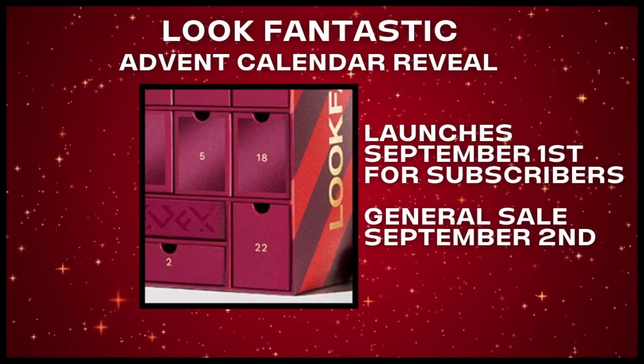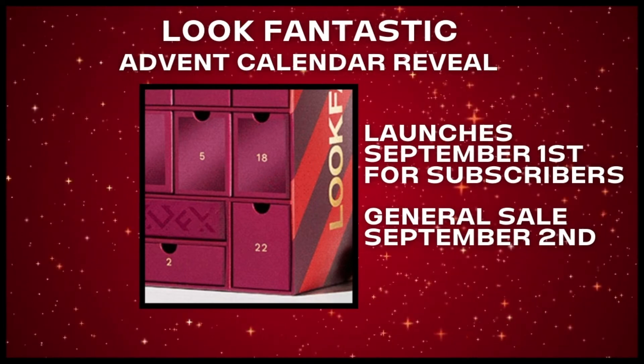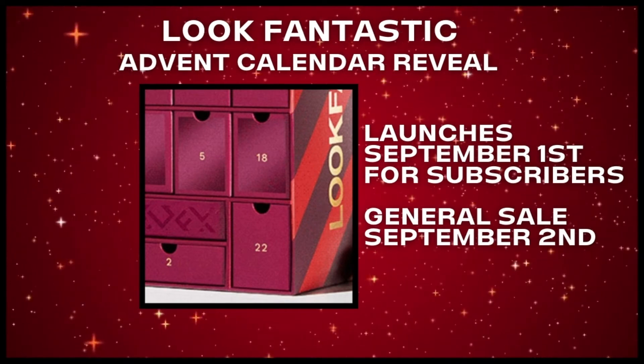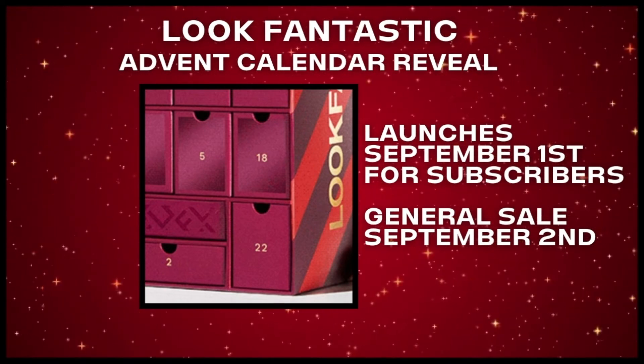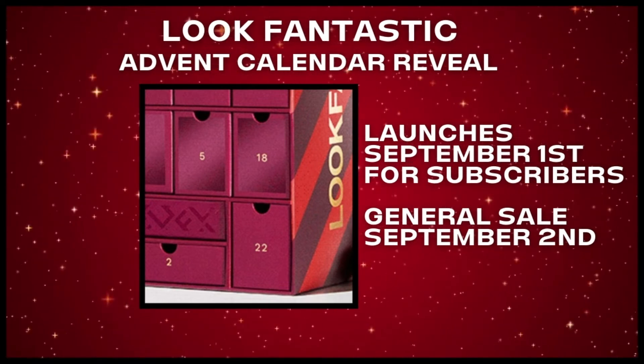These are all the products in this advent calendar. What do you think? I am not sure where to start, to be honest. Oh boy. I was super excited for this reveal, but I hate to say this — I feel a little bit underwhelmed.